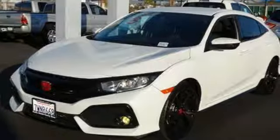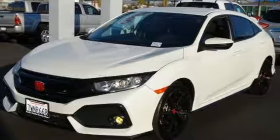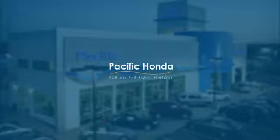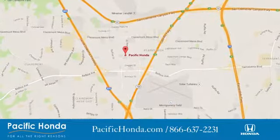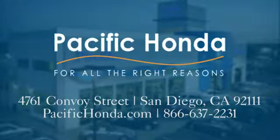Honda has a world-renowned reputation for reliability. Take it for a test drive today. Pacific Honda. We're centrally located between 805 and 163, south of the 52. Choose Pacific Honda for all the right reasons.